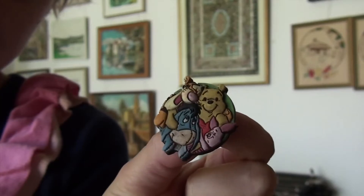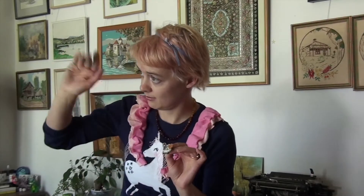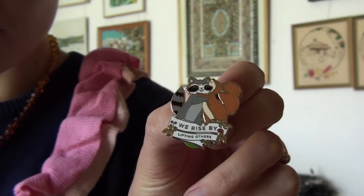Then we have this pin, which I believe I got for my birthday last year. Another Clever Clove. The Clever Clove is one of my favorite pin makers — the work is just so adorable and lovely, very good quality. This one says 'We Rise by Lifting Others' and has a little squirrel and a raccoon hugging each other. If that is not a statement to live by, I don't know what is.